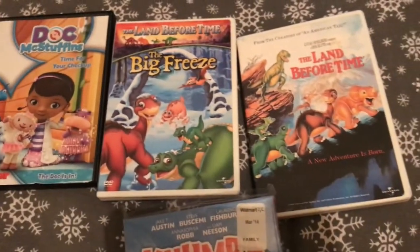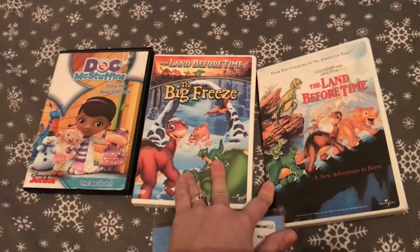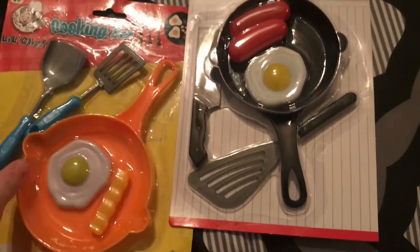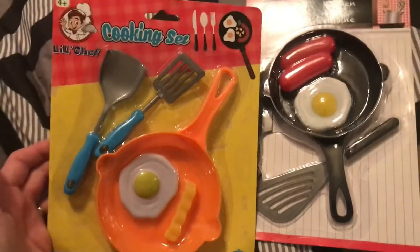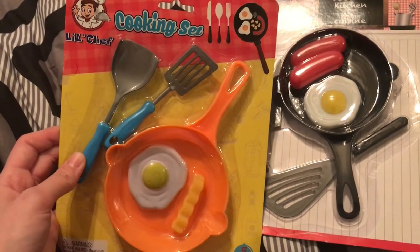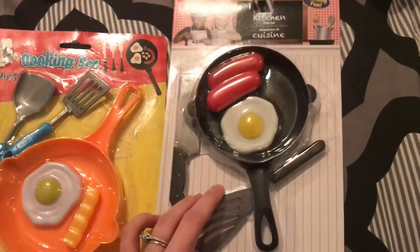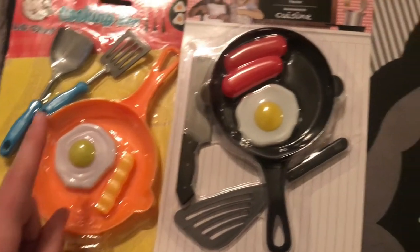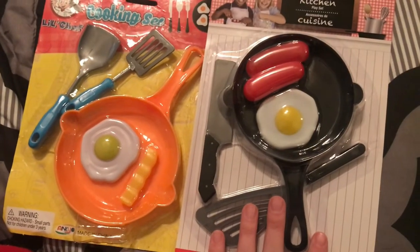Here are a few DVDs I picked up for the kids. I've never seen this one before and she's obsessed with Doc McStuffins. She also likes dinosaurs now, and I grew up watching these so I'm excited to re-watch them. This little cooking set came from Dollar General when they were having a 50% off clearance sale - it was like 40 or 30 cents, super cheap. And this one came from Dollar Tree. My daughter loves her kitchen and cooking set, so getting this whole little set for a dollar is a super cheap deal.